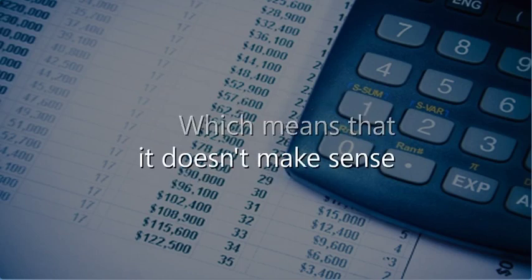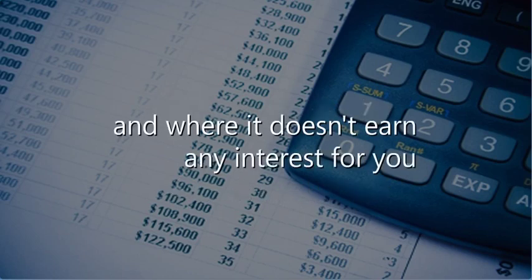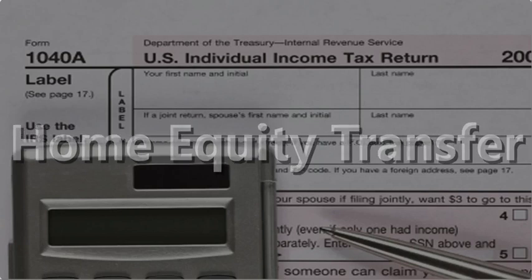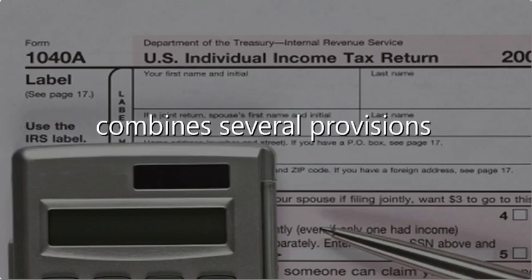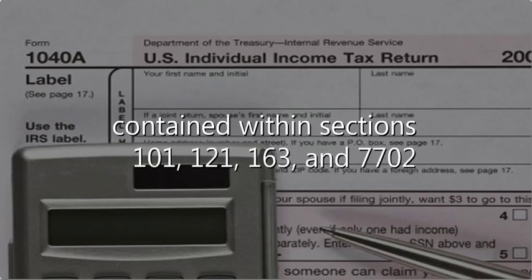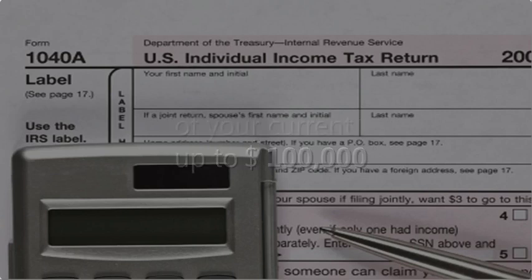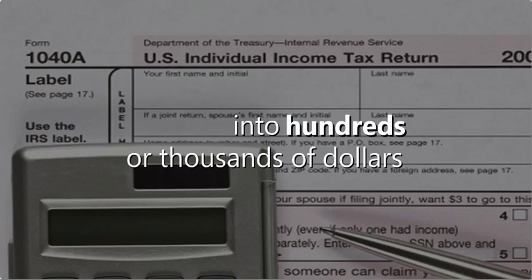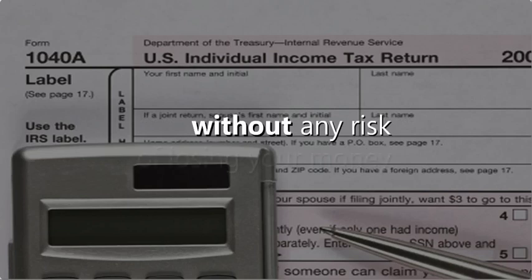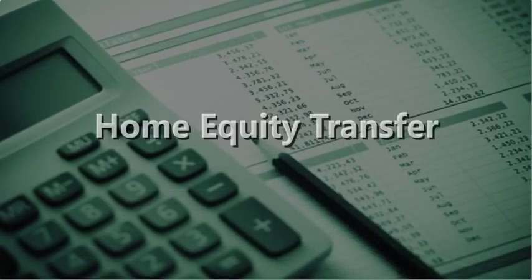It doesn't make sense to leave the equity in your home where it can be lost and where it doesn't earn any interest for you. So what's the solution? A home equity transfer. A home equity transfer combines several provisions of the tax code — sections 101, 121, 163, and 7702 — to safely convert up to $100,000 of your current home equity into hundreds or thousands of dollars of tax-free monthly income at retirement, without any risk of losing your money in either the real estate market or the stock market.